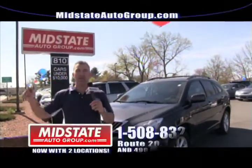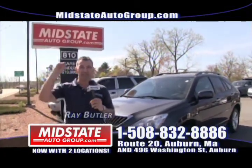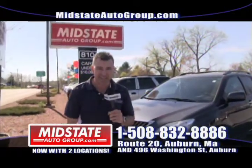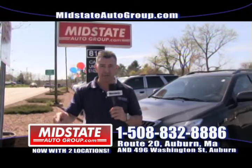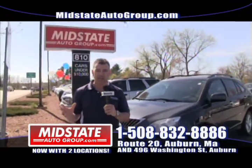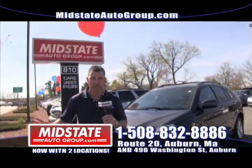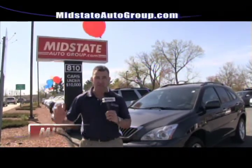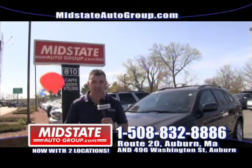Welcome to Mid-State Auto Group. We are located right here on Route 20 in Auburn, just minutes — seconds actually — from 395, the Mass Pike, 290, and Route 12. We have a lot of vehicles to show you this week, so I'm going to get right down to business. We are focusing on fuel economy. We have tons of great fuel-efficient vehicles here.